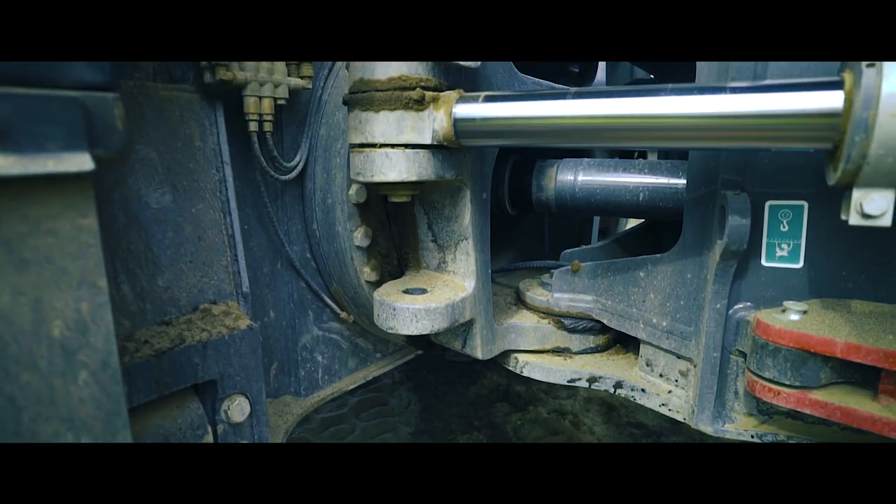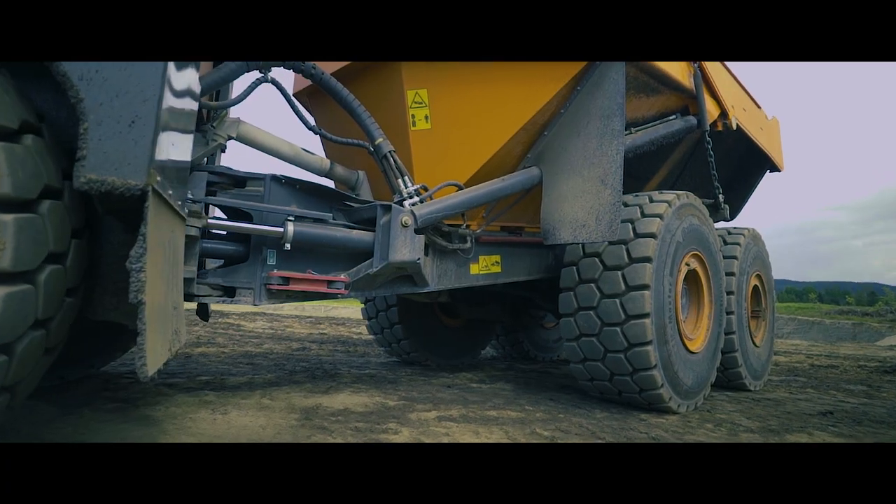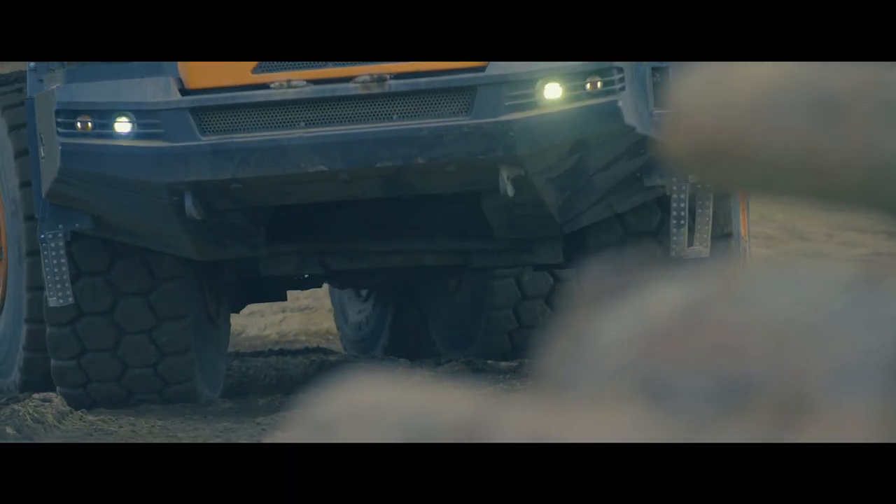The unique design of the articulation hinge keeps the front frame extremely stable. This is due to the low center of gravity and equal load distribution to the left and right front wheels, even when turning.